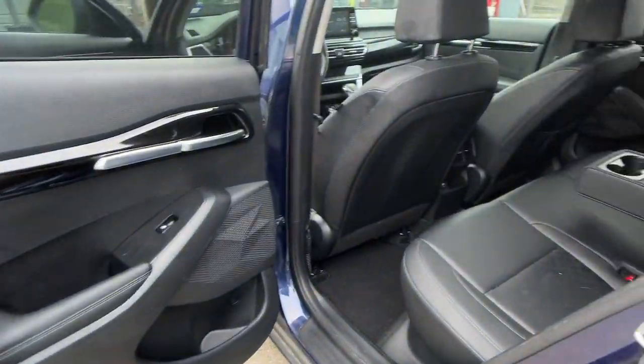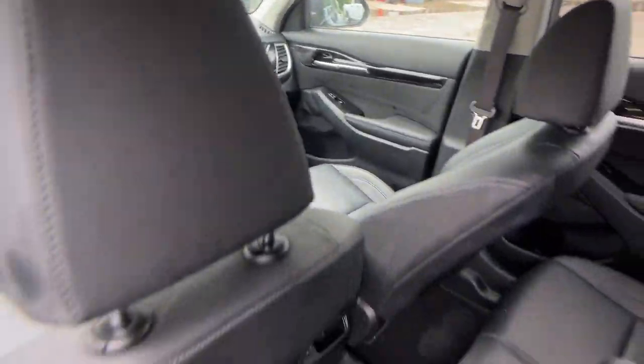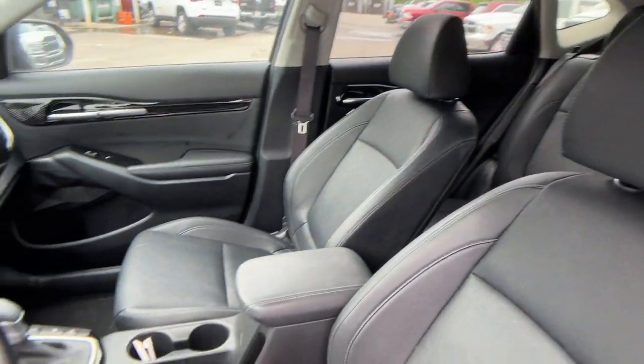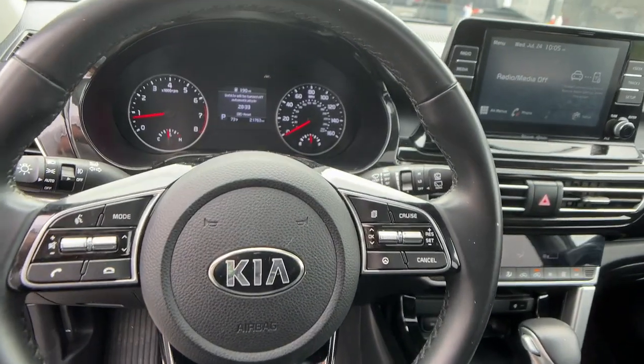The following are some of this vehicle's highlighted options: pre-collision system, lane departure warning, sunroof/moonroof, all-wheel drive, keyless entry, fog lamps, keyless start, remote engine start, heated mirrors, and backup camera.